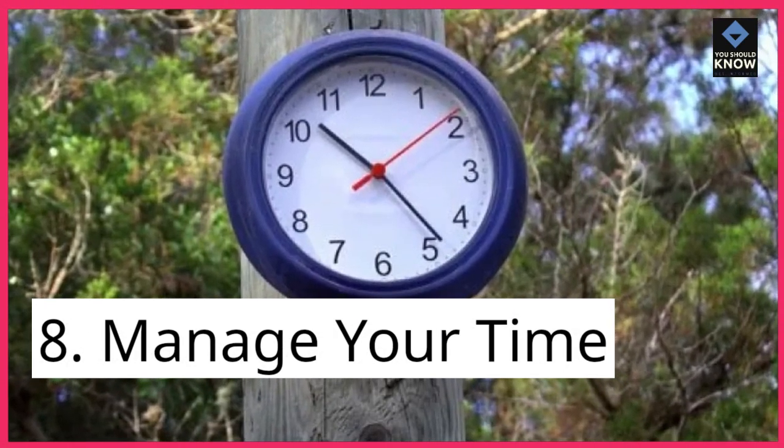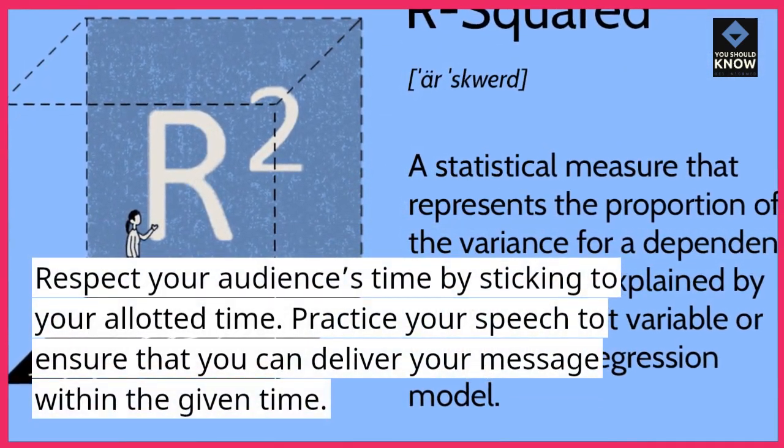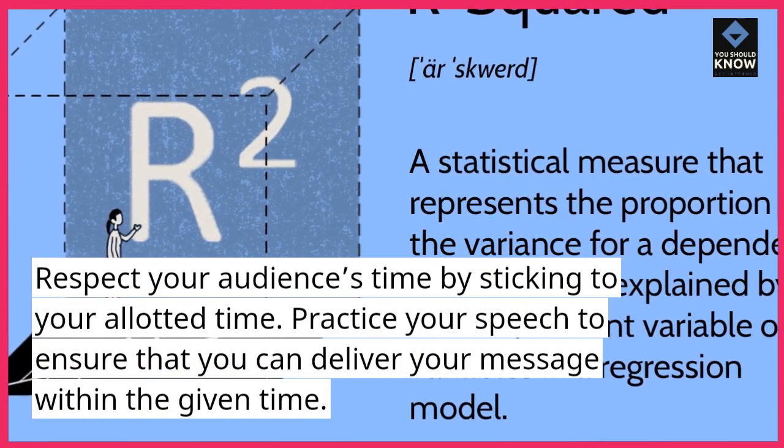8. Manage your time. Respect your audience's time by sticking to your allotted time. Practice your speech to ensure that you can deliver your message within the given time.